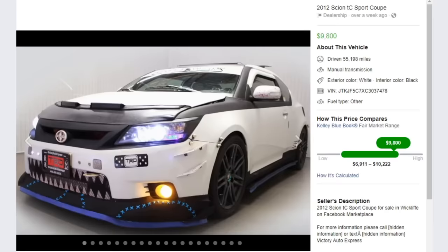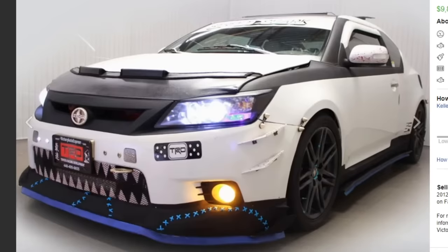Alright, first car is a 2012 Scion TC Sport Coupe, and this dude is asking $9,800 for it, which isn't a bad price if it didn't look like this. If this car didn't make you clinically blind just from looking at it, it wouldn't be that bad. We're going to do this episode as a rice or nice, so I want you guys to vote down in the comments.